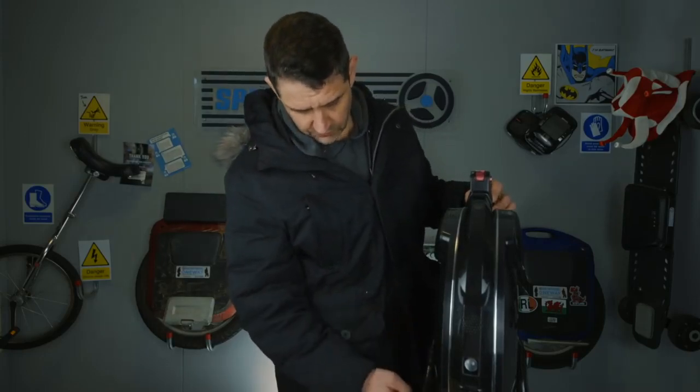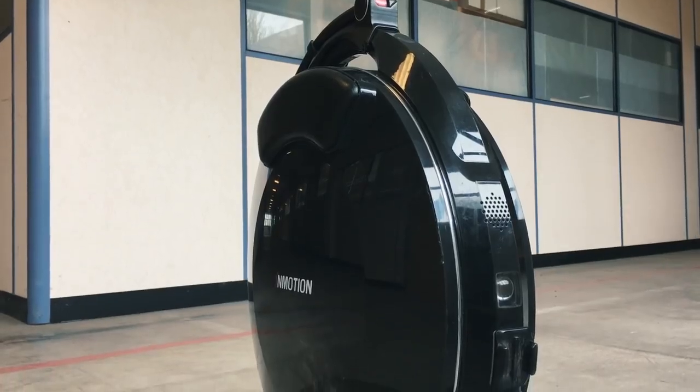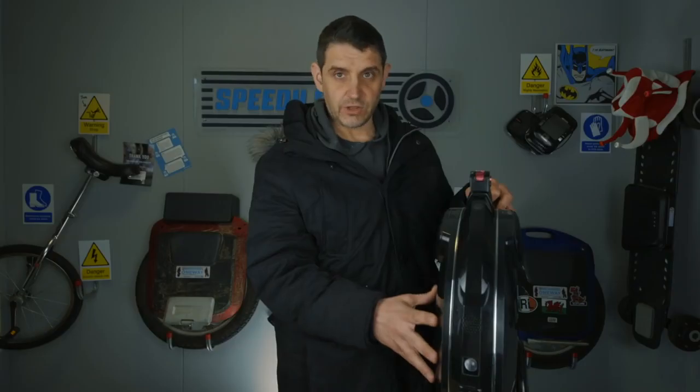There are a few scuffs on the footplate but those are inevitable. I was surprised because all the Emotions are very, very shiny — a very polished surface. Really good looking wheel, the Emotion. All Emotions are, I think.